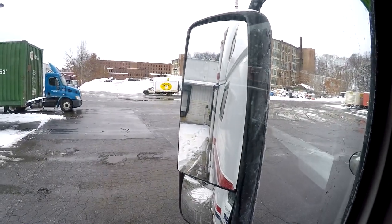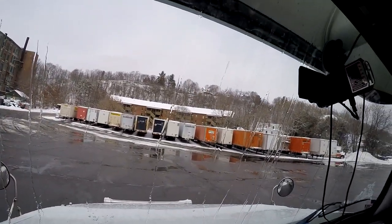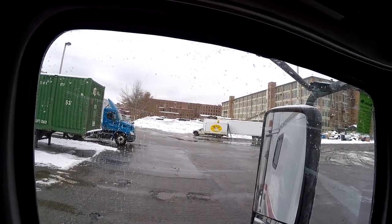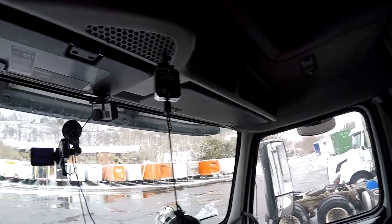Good morning everybody! We are back into the dock right now and they have cleared a lot of snow out of the yard here. I was parked right there where that trailer is right now, and the cleaning crew here last evening asked me if I could move all the way over into the back corner. So we did go ahead and move over there and slept over there — it was nice and peaceful, nobody bothered me.